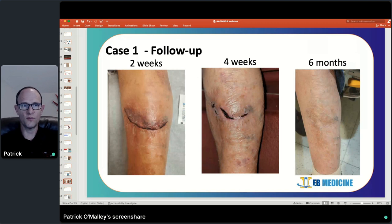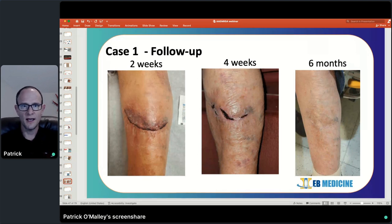Here's some follow-up for that patient: at two weeks, four weeks, and six months, you can see this wound came together very nicely and healed very well. What we were able to do was prevent a prolonged complicated course — perhaps even wound clinic visits. That's another important point with lacerations you repair: try to get follow-up on them. If the patient's agreeable, get their phone number, follow up with them, and see how the repair came out.